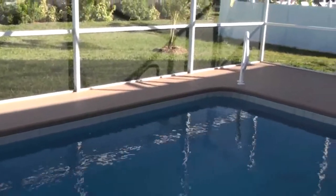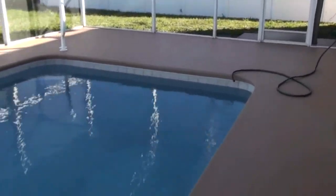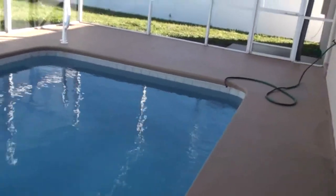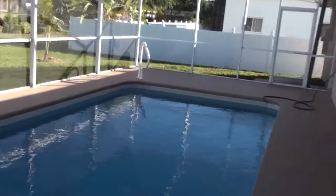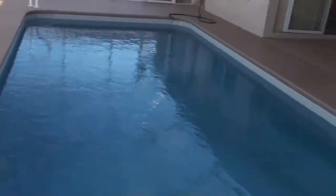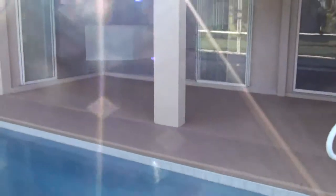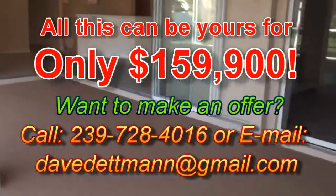I don't know what the weather is like where you're watching this, but we're filming this right after New Year's in January of 2010, and it's sunny and beautiful out right now. If this is the kind of lifestyle that you think you'd like to have, you wouldn't believe just how affordable it is. We're going to flash the price of this property on the screen right now. Ready? Here it comes. There it is — holy cow, can you believe that?